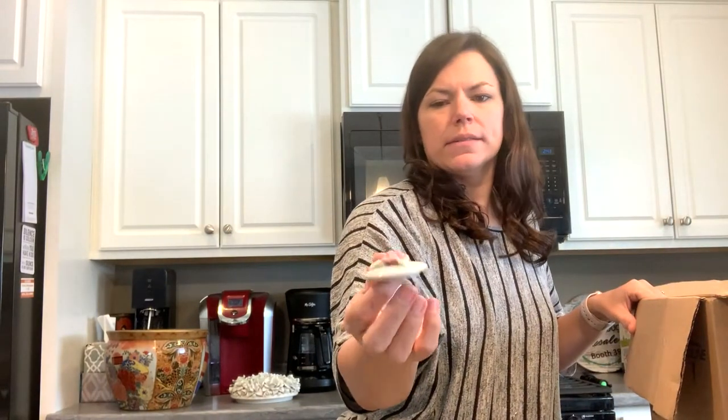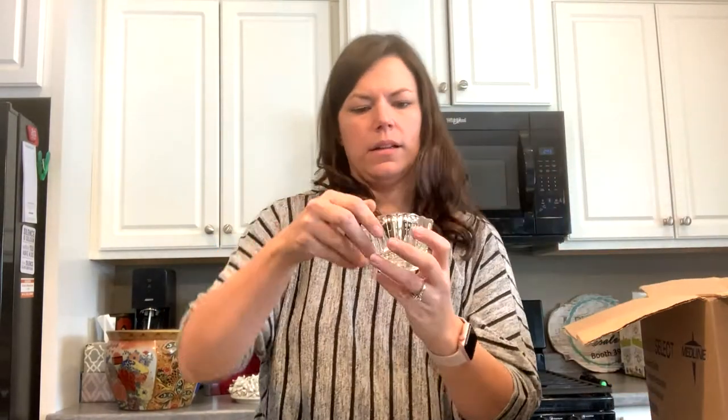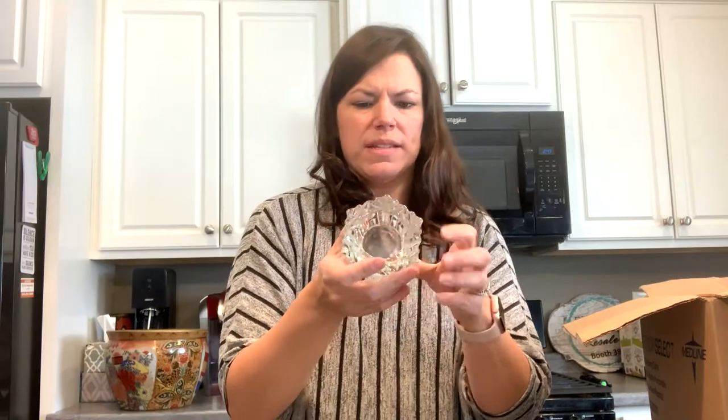Here's another lid to something. This is a sweet little — maybe a tea light holder or something — this lovely glass crystal tea light holder.